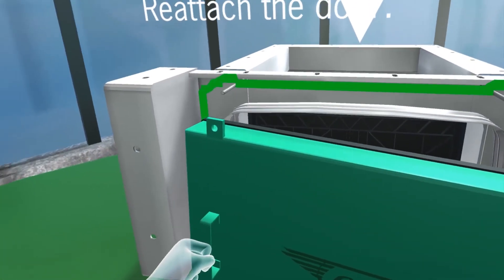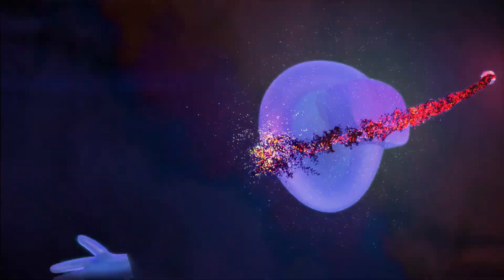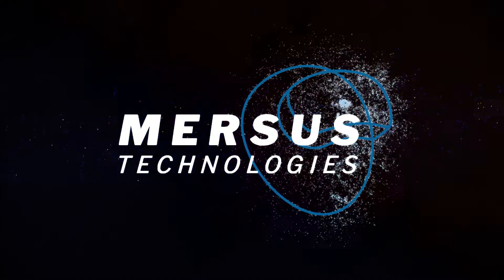If you would like to explore virtual reality training and see what it can do for your company, please visit our website, mersus.io.